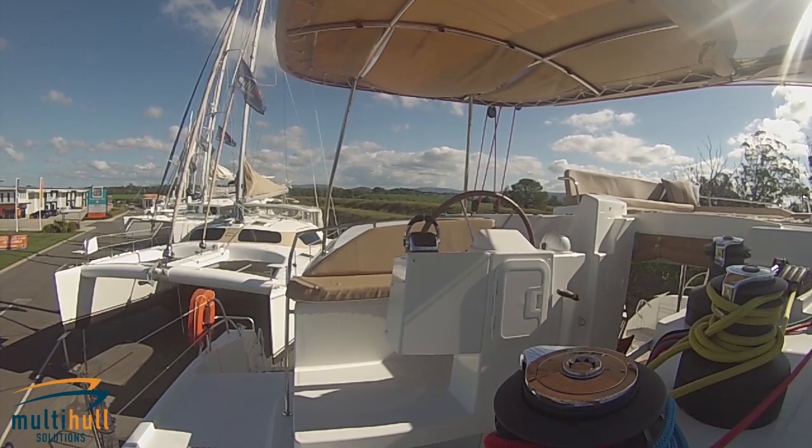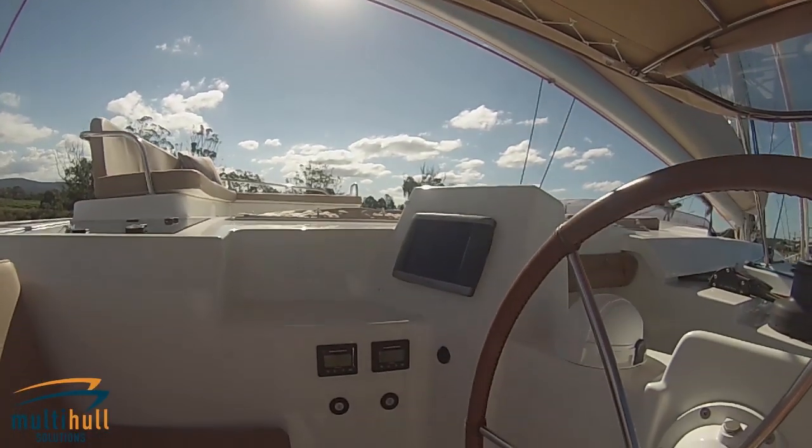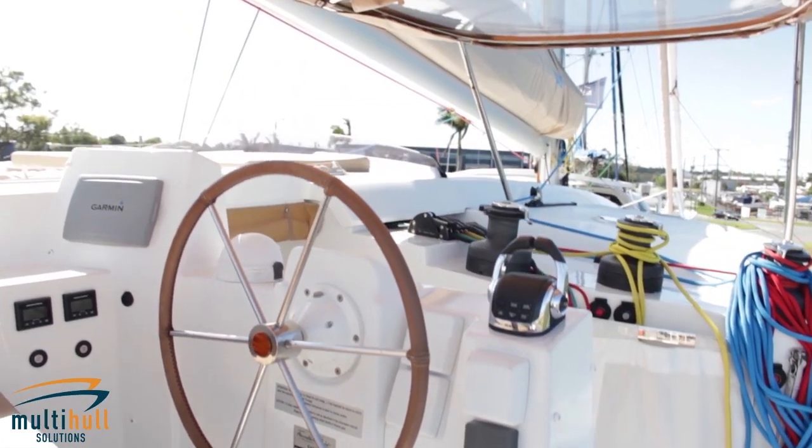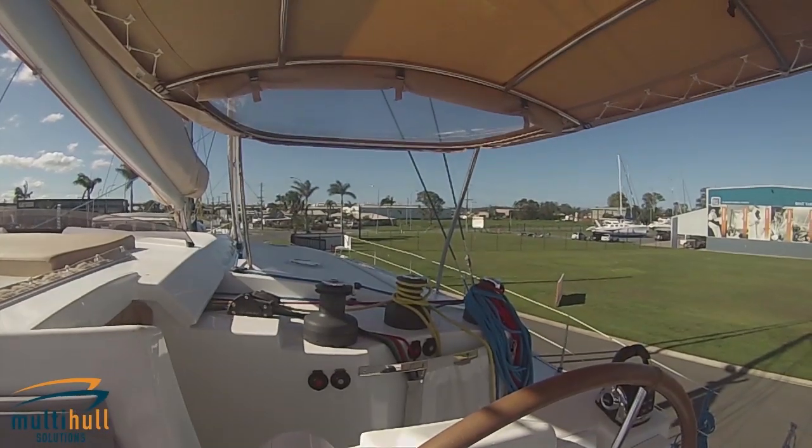The lounge deck is segregated from the helm station and the control lines, ensuring uninterrupted relaxation for guests while still allowing easy communication with the skipper.